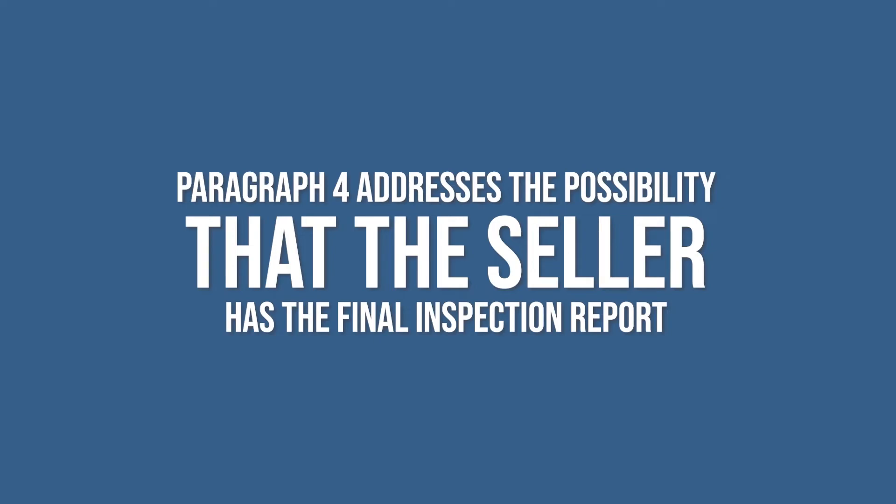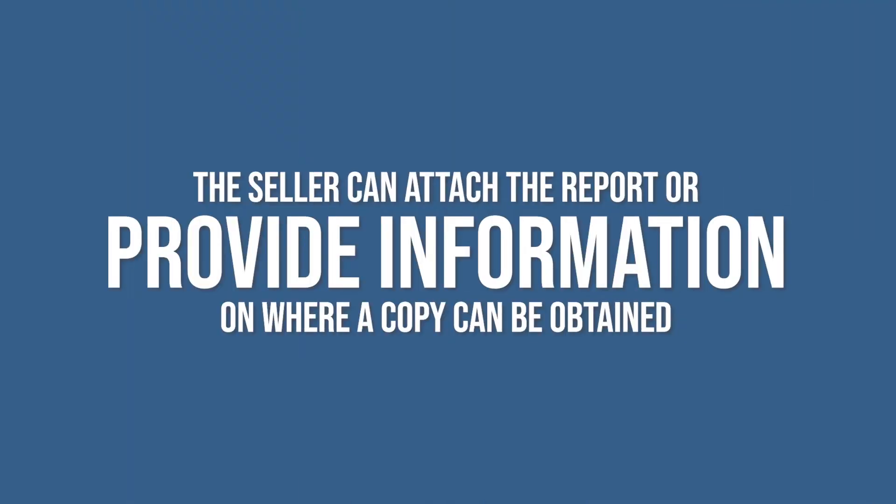Paragraph 4 addresses the possibility that the seller has the final inspection report. The seller can attach the report or provide information on where a copy of the report can be obtained. The old FHDS was confusing, and I believe this new form is more intuitive and straightforward.